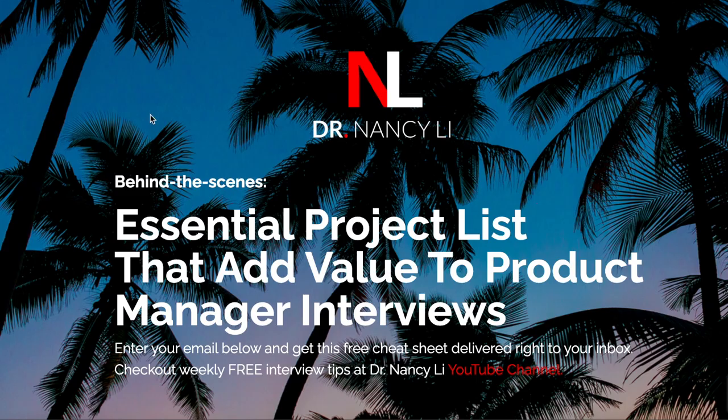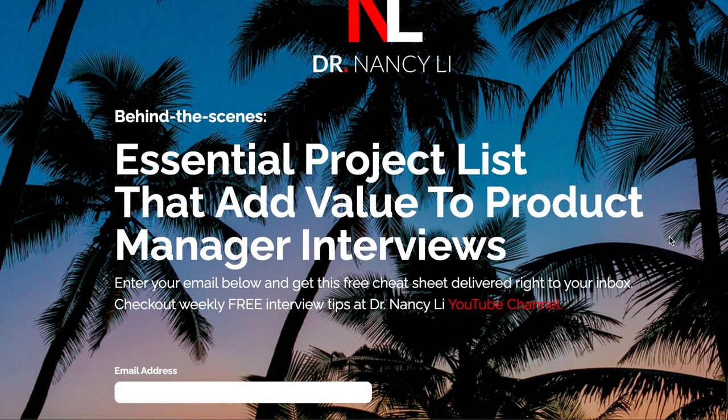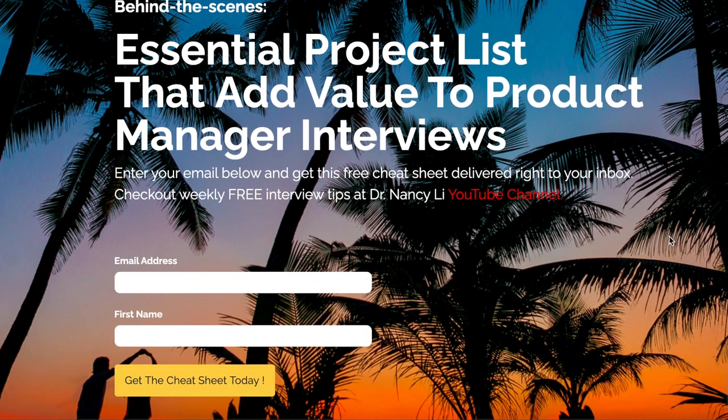In my last video I talked about how to become a product manager in nine steps without prior experience. Over there I gave you three top examples of what kind of projects you can do and how you can gain product management experience. If you want to learn all 13 different types of projects you can build on the side, you can download the specific cheat sheet here, which you can use to build your own product portfolio.